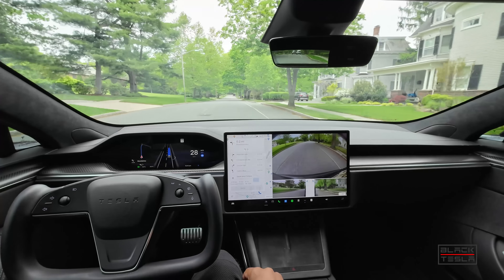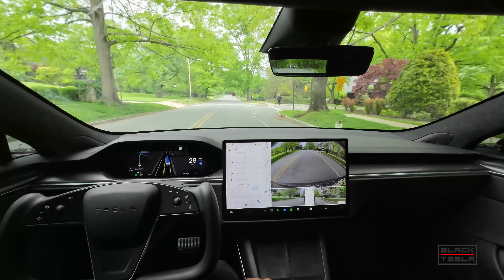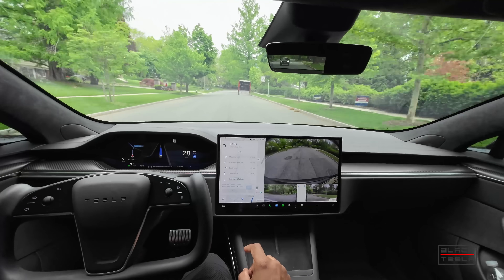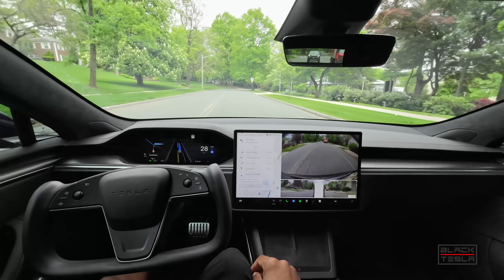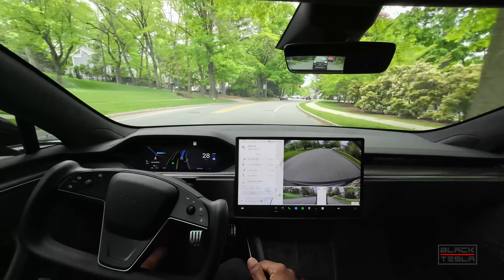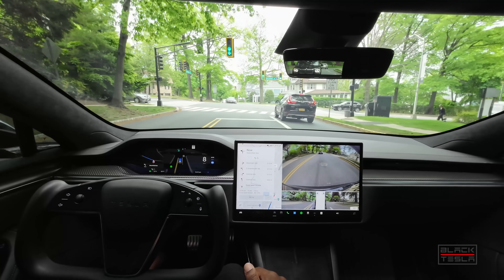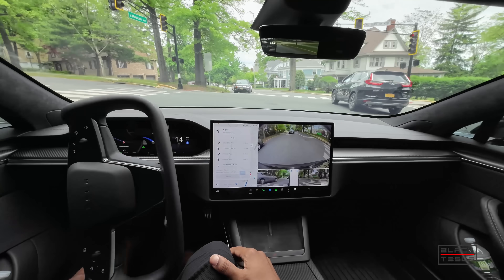If you've driven around anywhere, leave a comment and let us know what areas in your town have these dead zones where FSD just stops. Previously there were areas where you couldn't even enable FSD to begin with — the steering wheel icon wouldn't appear. But this is something truly unique where FSD actually shuts itself off mid-drive.